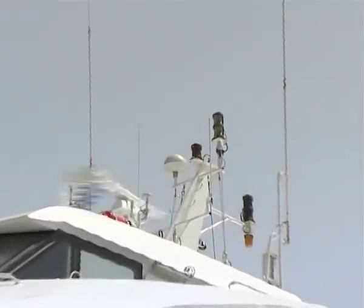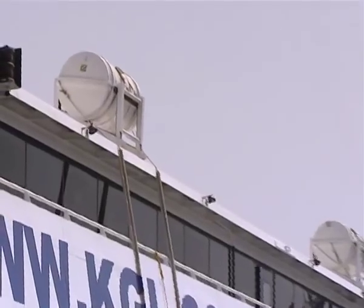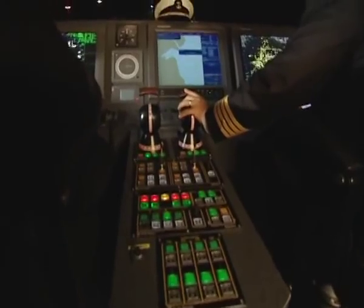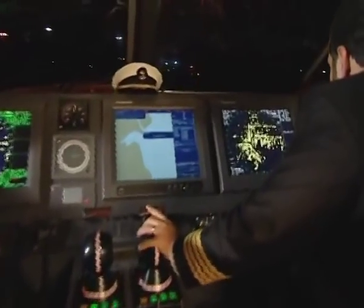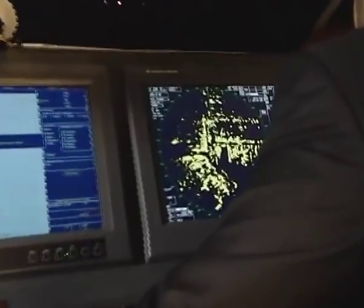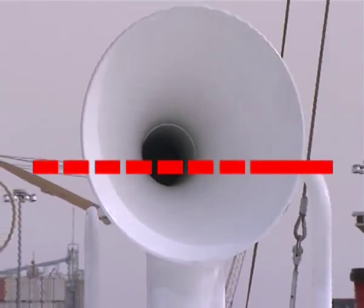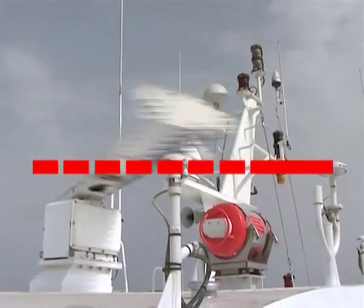This ship fully complies with international safety rules and regulations concerning safety of life at sea. In the unlikely event of an emergency, passengers shall be notified through the public address system. The ship's emergency signal consists of at least seven short blasts, followed by one long blast.